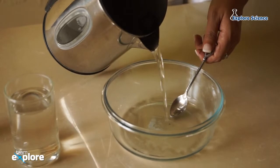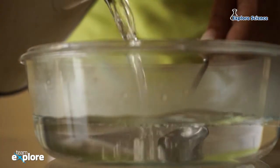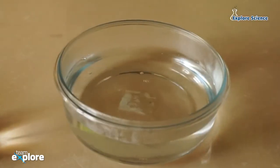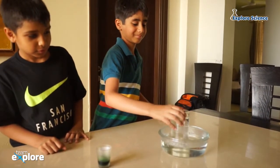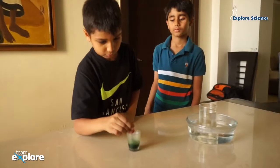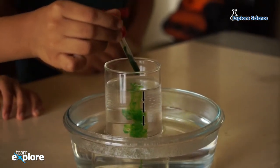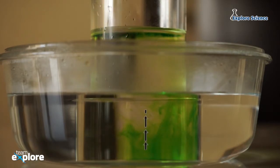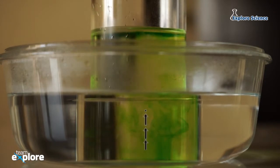Pour some hot water into the bowl. I would recommend that you get an adult to help you with this part. Now place the glass in the bowl of hot water and wait until the water is completely still. Put some food coloring into the water. See how the food coloring moves around — this is because of convection. The warm water is moving up and is replaced by cold water.